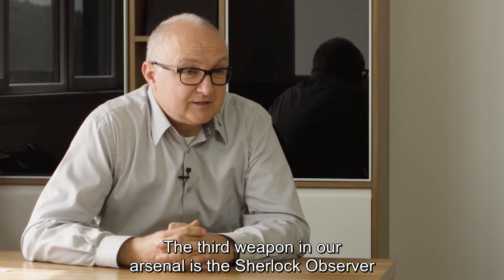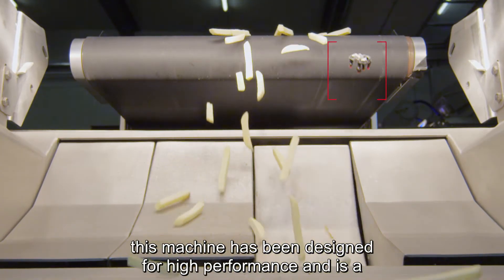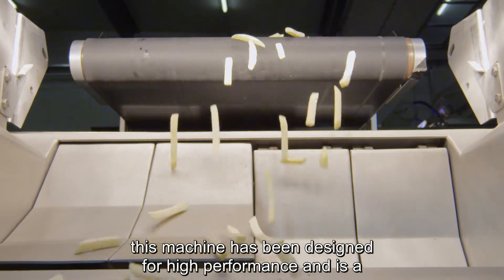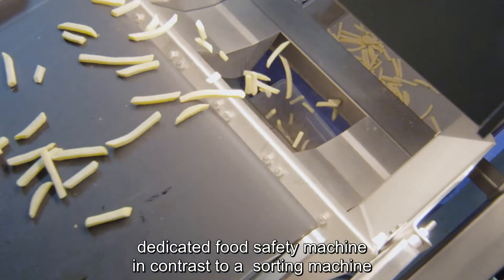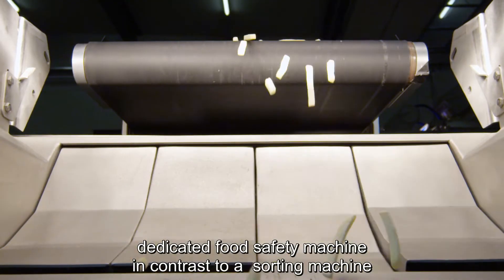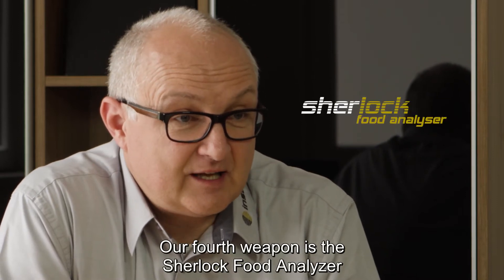The third weapon is the Sherlock Observer. This machine is particularly optimized for maximum performance in the area of food safety. It is a dedicated food safety machine, as distinct from a sorting machine.